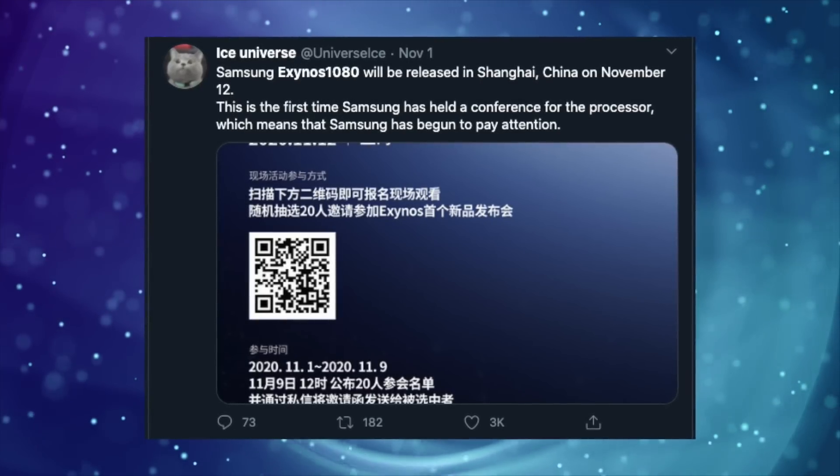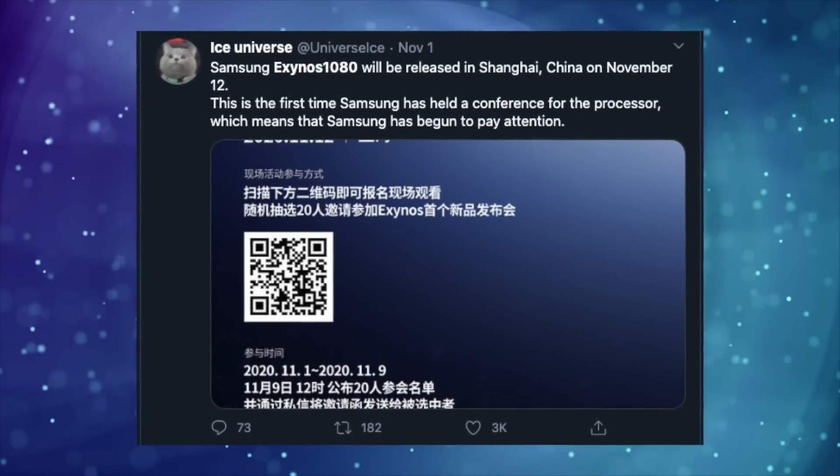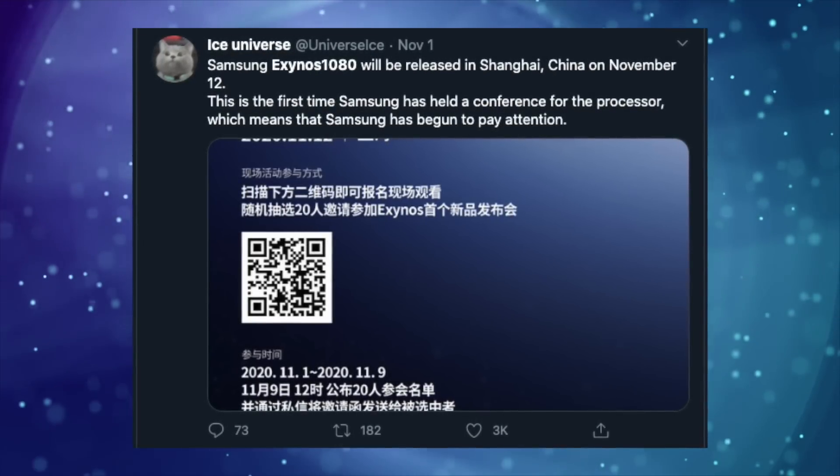Speaking of Exynos chips, tomorrow Samsung will be officially announcing its Exynos 1080 processor in China. So stay tuned for all that coverage — be sure to subscribe.